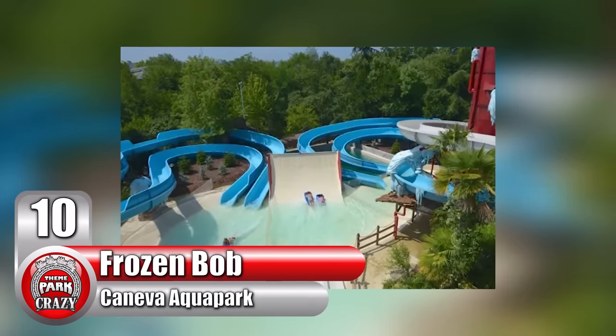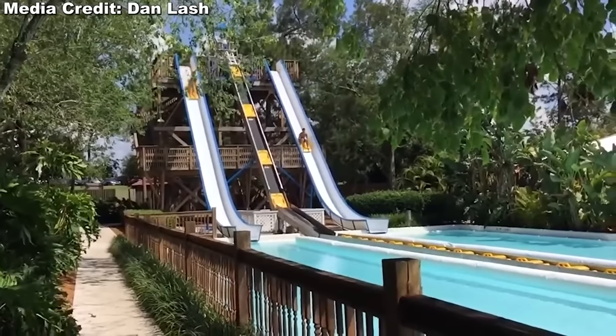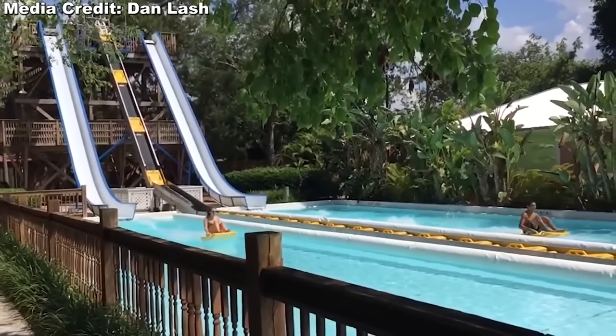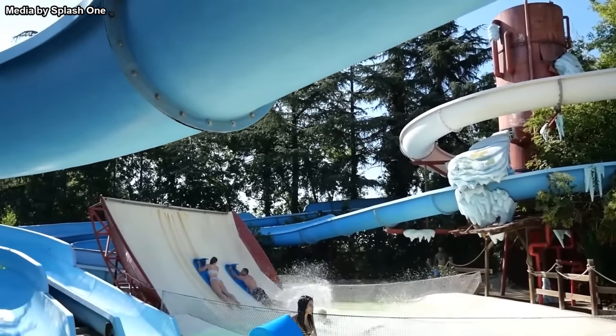Number 10: Frozen Bob at Italy's Caneva Aqua Park. In a previous video, we've discussed the Aqua Scoot, a waterslide that allows passengers to skim across the surface of a pool of water. But for this slide, imagine that but using a mat instead of a plastic sled.